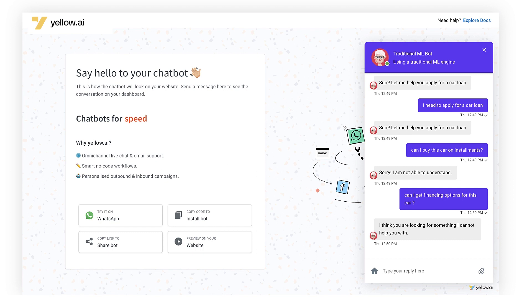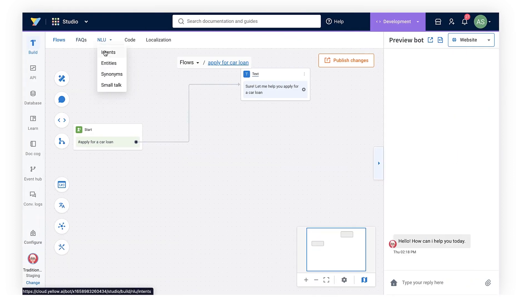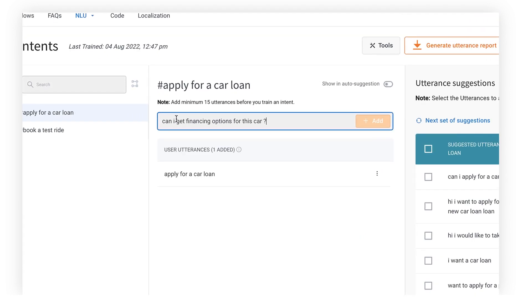You need to do that before your bot goes live. But after it goes live, you need to constantly monitor conversations. So if a user typed something like this and it didn't work, you would have to take this utterance, go back to your intents page, and add it to training.